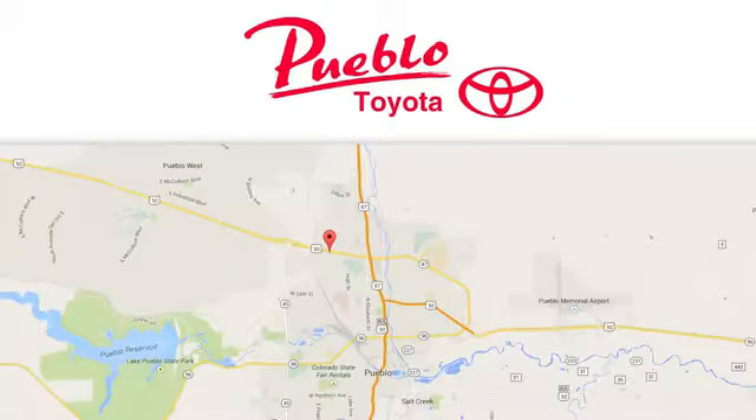Call, click, or stop in today. We're conveniently located at 2220 US-50 West in Pueblo, Colorado.